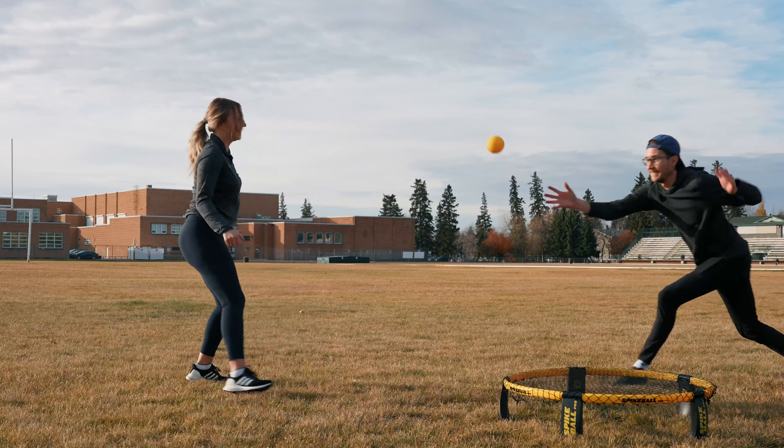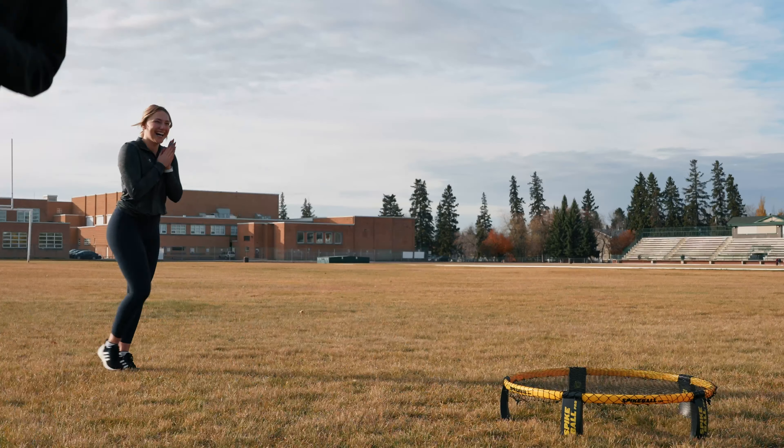I bought it, took it home and played it for myself. A little difficult to get started, but definitely worth the effort as it becomes one of the most fun games you've played.